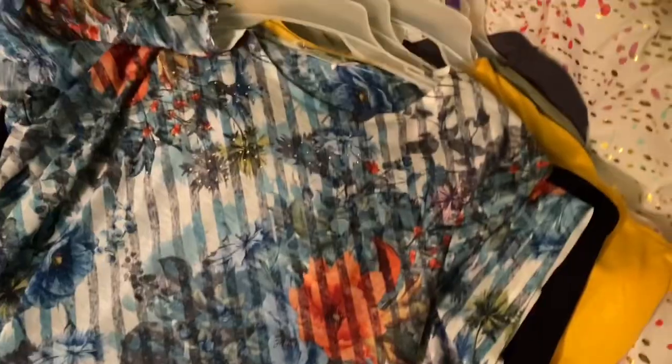I hope you liked my Walmart women's clothes shopping video and my Walmart women's clothes haul. Subscribe if you're new, and thanks so much for watching.